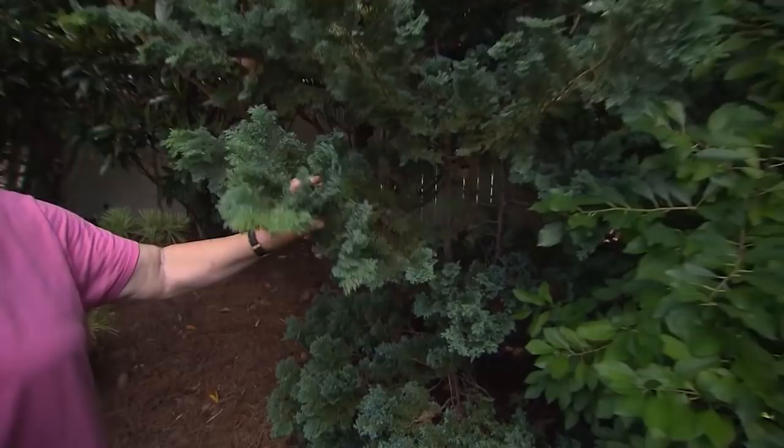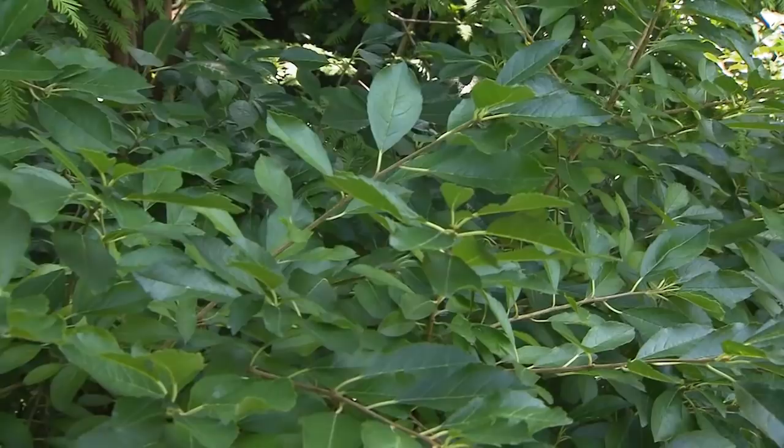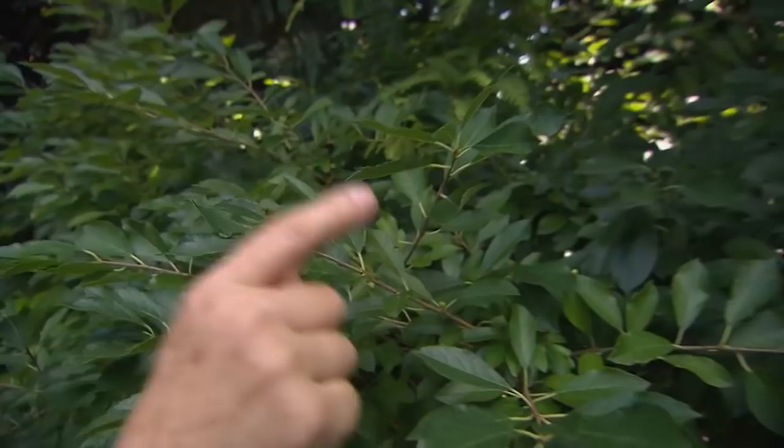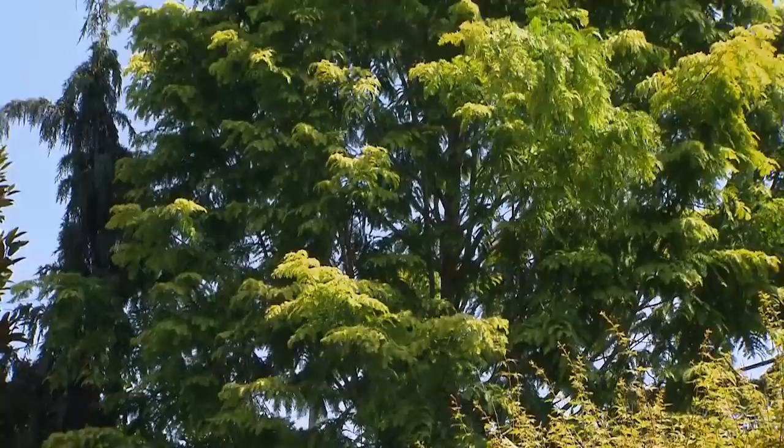Most everything we've done back here is evergreen, but there are things that are not. For example, this bank of bushes is a native holly — Ilex verticillata, called winterberry holly. This is Red Sprite, doesn't get real tall, and it's just starting to set berries now. There's a male in there called Jim Dandy which pollinates it. In the winter this drops all its leaves but the red berries really show up. Behind it is a tree that's gotten way bigger than I expected — live and learn. We may have to do something about that at some point, but right now it looks pretty cool.